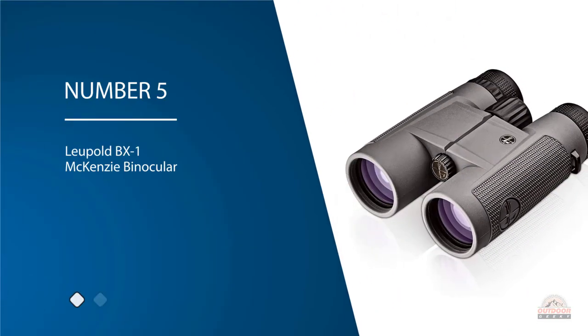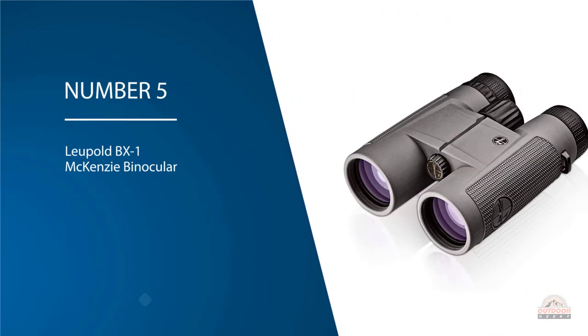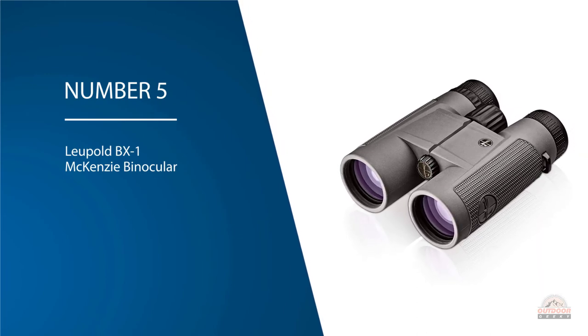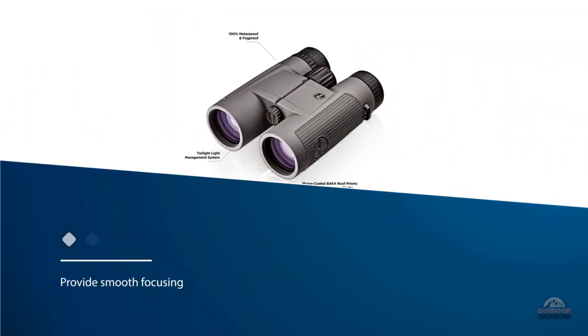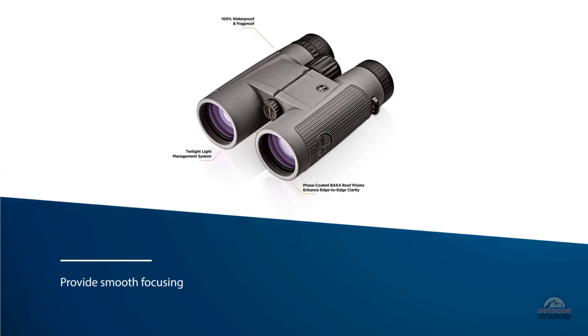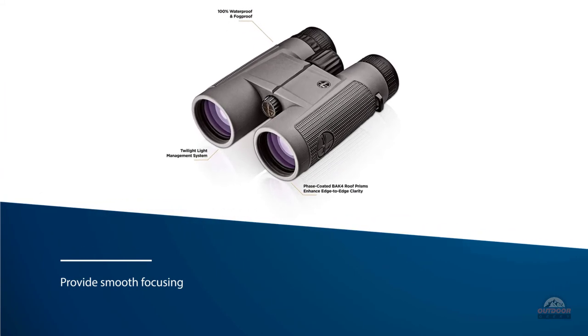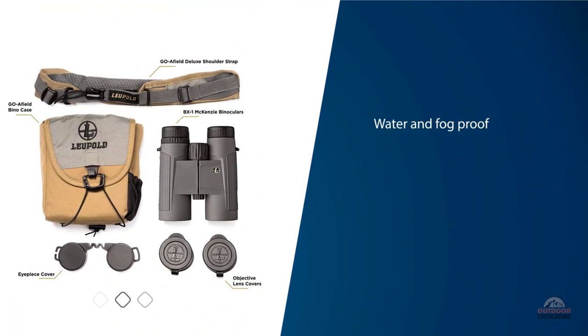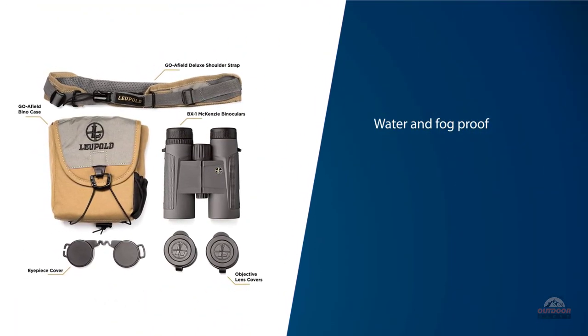Number five: Leupold BX-One McKenzie binocular — our next recommendation. The BX-One also provides smooth focusing for easy targeting, armor coating, and handy twist eye cups that make using them a piece of cake. They're also water and fog proof, which is honestly unexpected given their surprisingly low price point.